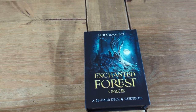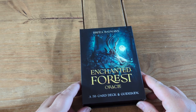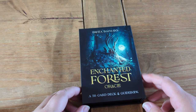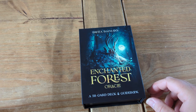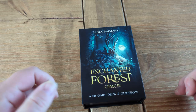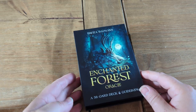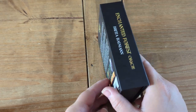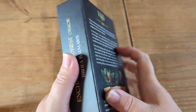This is the Enchanted Forest Oracle - a 58-card deck and guidebook. It's not really a guidebook because the messages do come on the cards, but it does give you a couple of spreads and tells you a little bit about where the deck came from and that kind of stuff. The box is absolutely perfect.